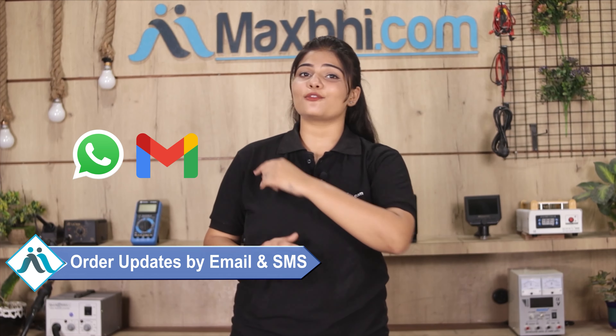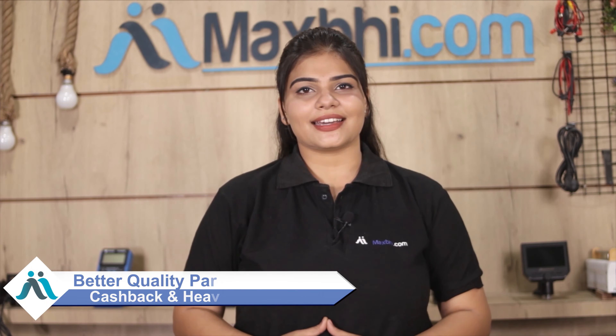आपके order की सारी updates और tracking details regularly आपको आपके email और phone पर भेजी जाएगी, जिससे आप अपने order का status जान सकते हैं। MaxBee.com पिछले 6 सालों में अपने 1000 happy customers को phone parts deliver कर चुका है, और ये गिनती daily बढ़ रही है। सो वेट मत करिए, अभी order करें और special cashback और heavy discounts का फायदा उठाकर अपने phone में बेहतर quality parts लगवाएं।